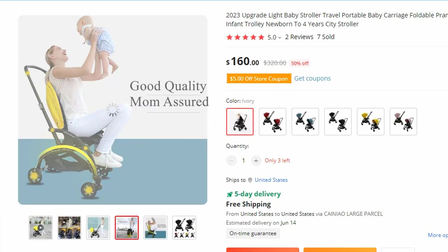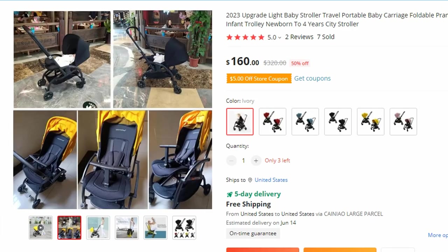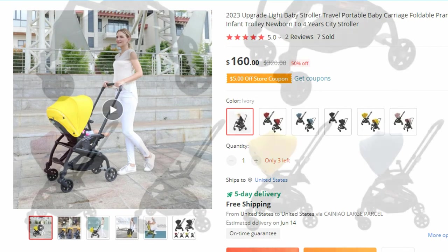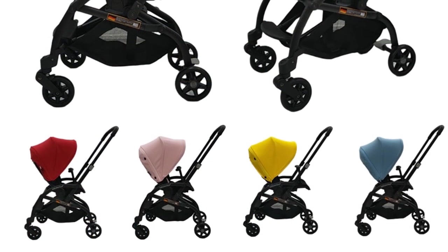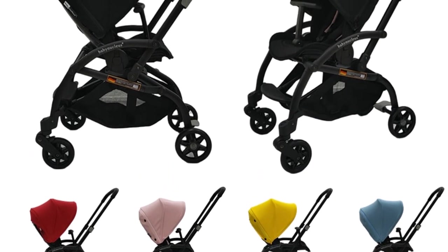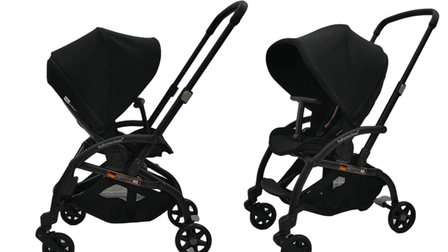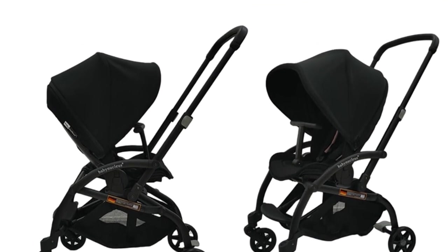Embark on your parenting journey with the utmost convenience and style, thanks to the 2023 Upgrade Light Baby Stroller. This cutting-edge portable baby carriage combines practicality, comfort, and versatility to provide a seamless travel experience for both you and your little one, with its foldable design and suitability for newborns up to 4 years old.